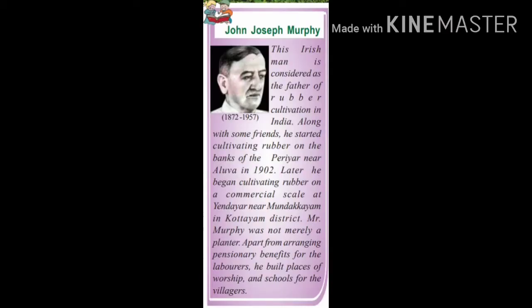John Joseph Murphy was an Irish person who was considered as the father of rubber cultivation in India. He started cultivating rubber on the banks of the Peria river in the year 1902.